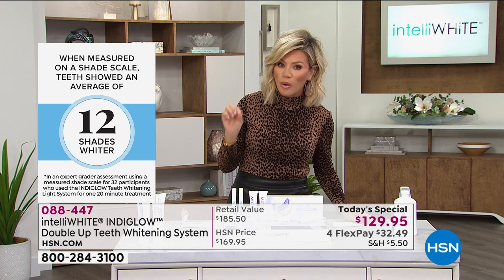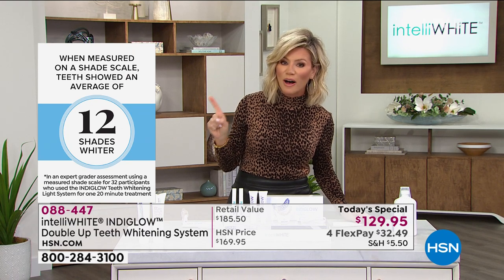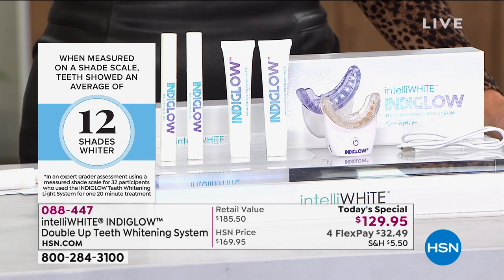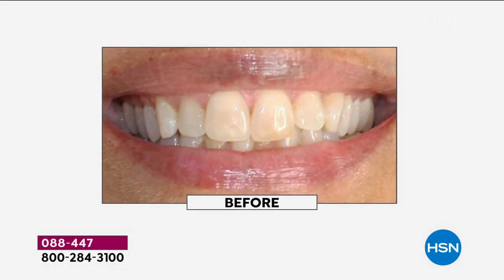And this is the most powerful over-the-counter whitening system there is. Wouldn't you like to get up to 12 shades lighter? Just think about this — by painting this on, pressing a button, and letting it do the work. It's comfortable in your mouth. As soon as you take this out, you'll be shocked at how much whiter your teeth are.